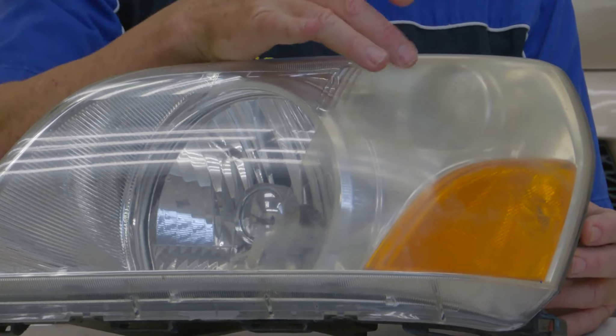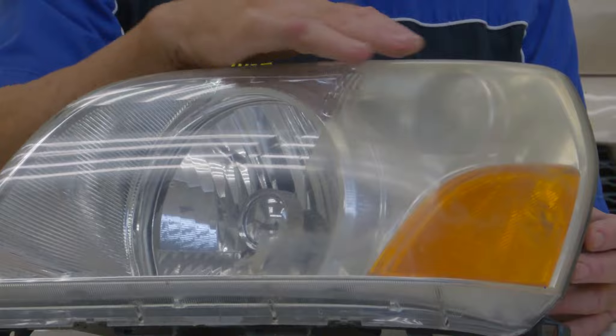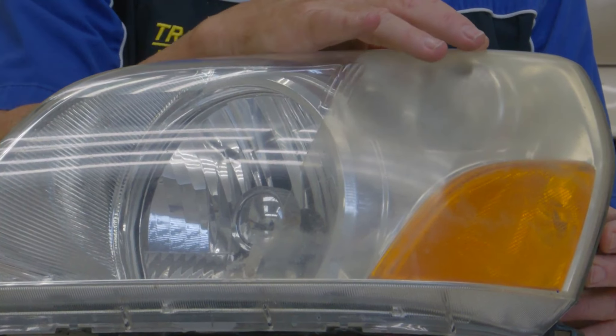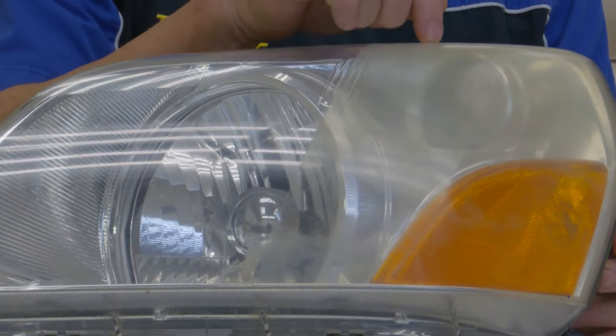Let's talk about what a headlight is made of, because that's why it's turning yellow. All manufacturers use plastic polycarbonate — that is what all the headlamps are made of. But that's not all. They have another layer on top called the clear coat, which the manufacturers install. It's a light spray of material put on there to preserve and protect the headlamp. What's turning yellow is the polycarbonate.